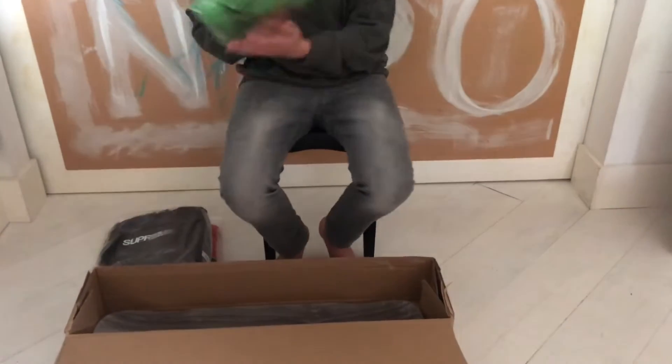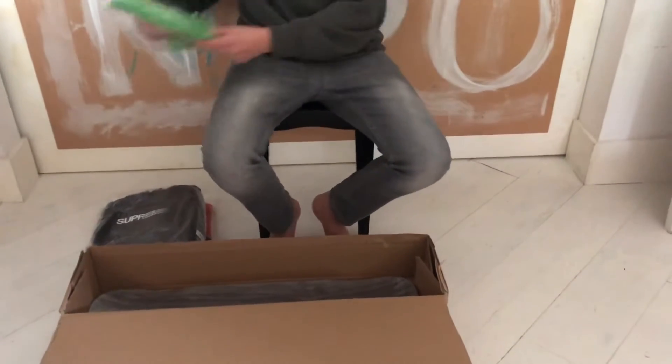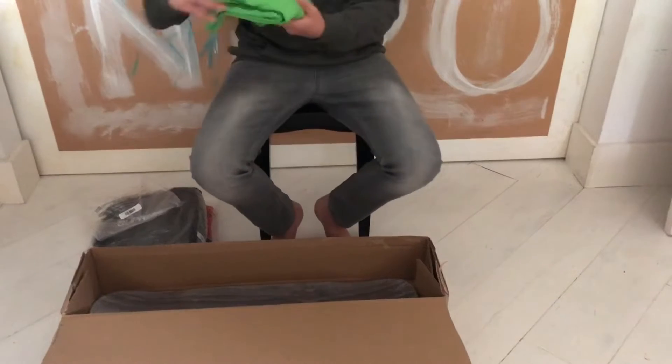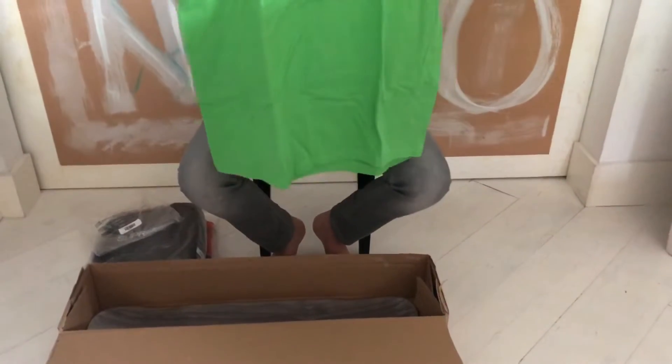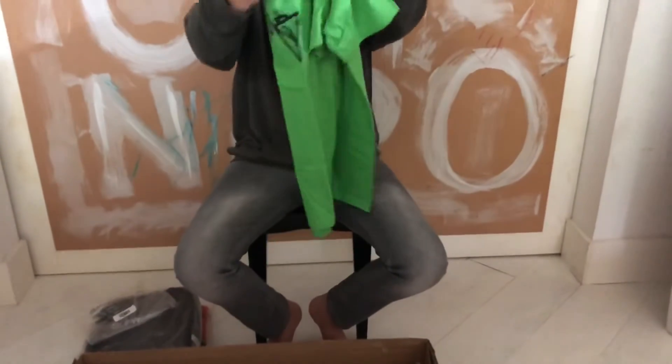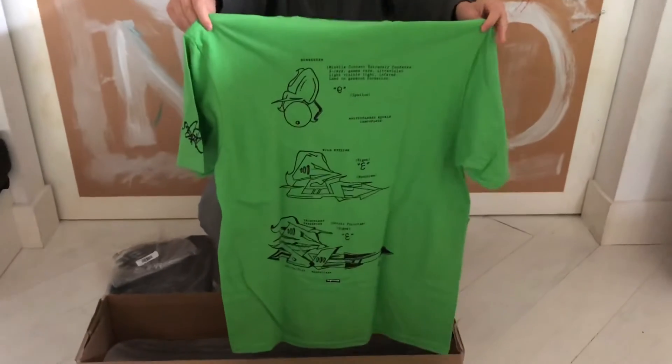Moving on to shirts and streetwear, we have the Week 4 Ramosi tag tee in the green colorway. I'll open it to show you guys — it has the Supreme graffiti on the front, and on the back it has blueprints of the artist Ramosi.